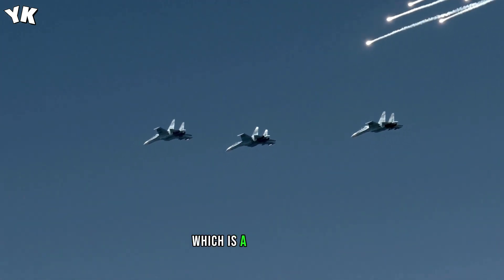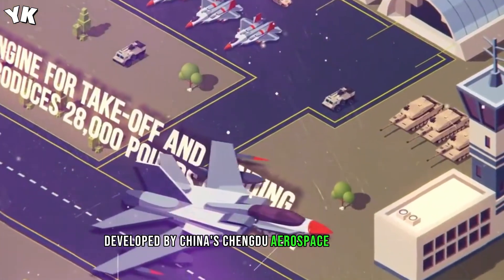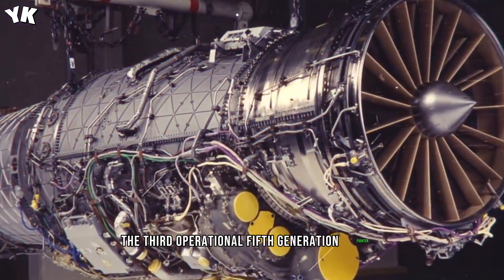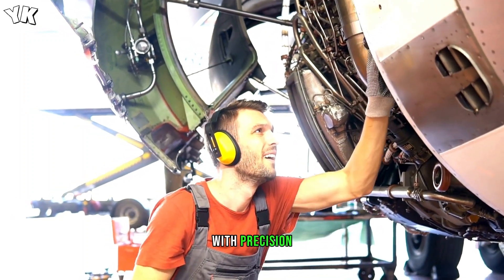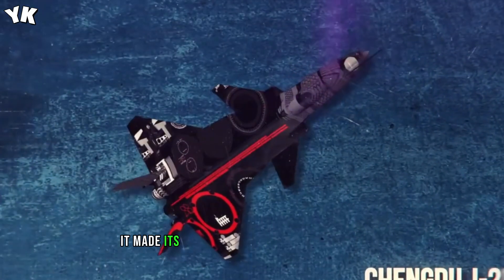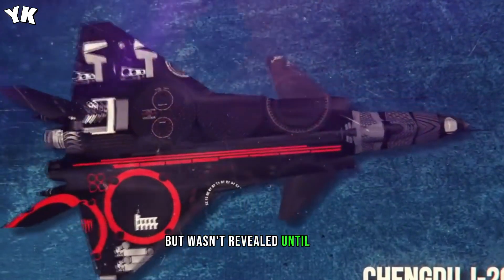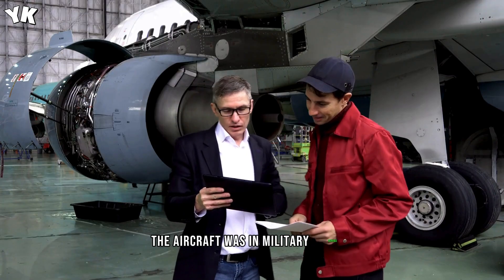The only other operational fifth-generation fighter jet currently is the Chinese J-20, a single-seat, twin-jet, all-weather stealth fighter aircraft developed by China's Chengdu Aerospace Corporation for the People's Liberation Army Air Force. Designed as an air superiority fighter with precision strike capability, it descends from the J-XX program of the 1990s. It made its maiden flight on January 11, 2011, but wasn't revealed until 2016, and by March 2017 the aircraft was in military service.